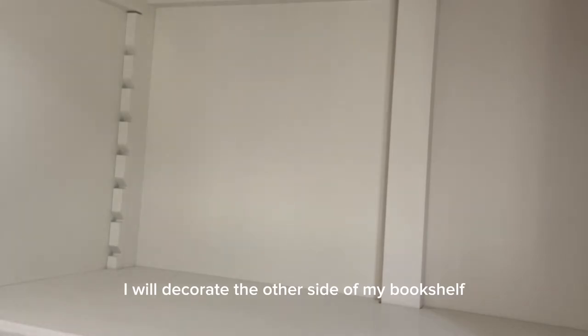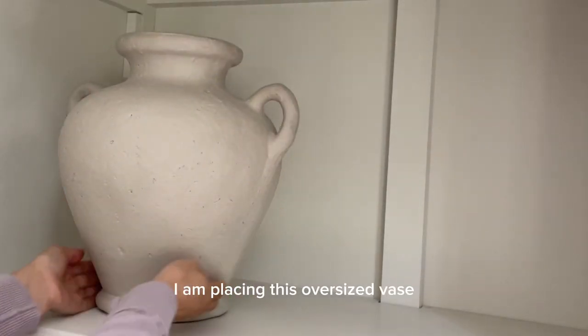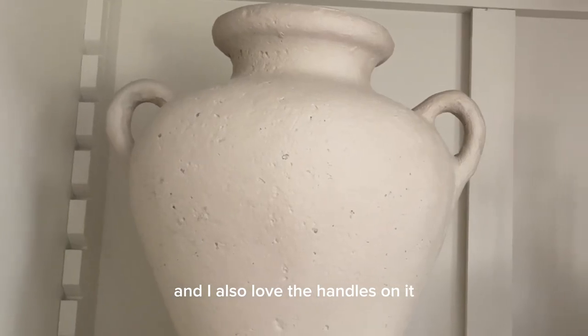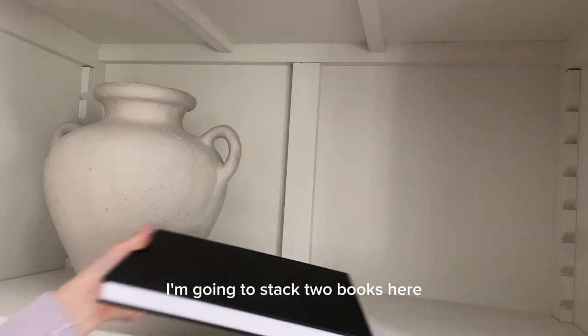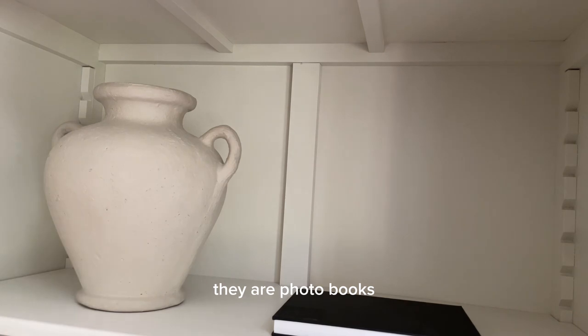Now I'll decorate the other side of my bookshelf. On the top shelf I'm placing an oversized vase that I got from Home Sense — it has the perfect texture and I love the handles on it. I'm going to stack two photo books here as well.